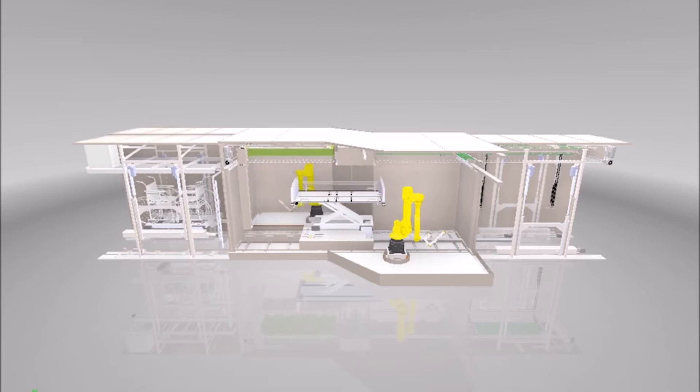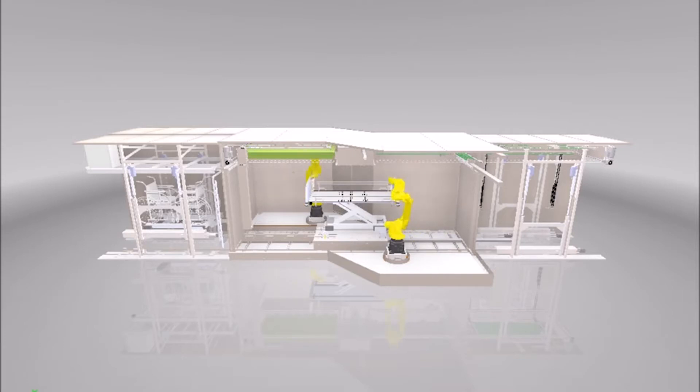The way the V-mark works is it's a cabin of 12 meters length and 4 meters wide. Three cabins: we have an entrance cabin, a cleaning or disinfection cabin, and an exit cabin.